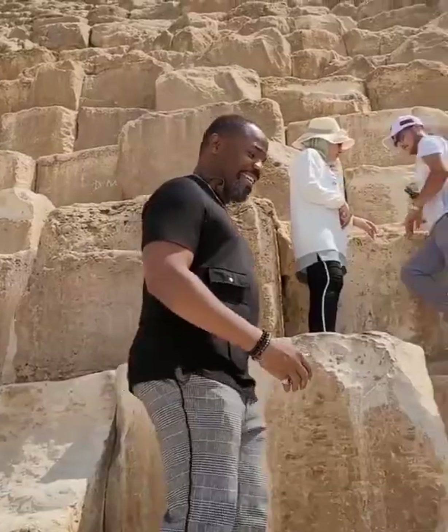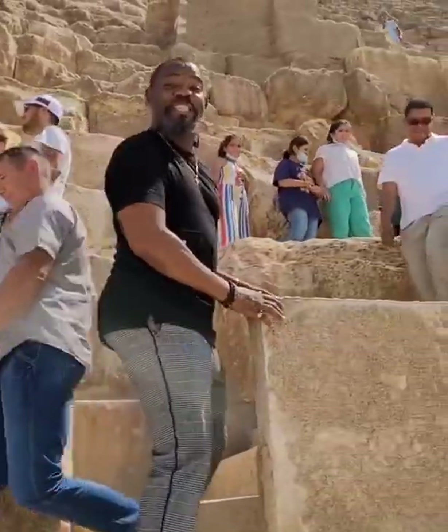We are ascending the pyramid. It's time to go on an expedition.